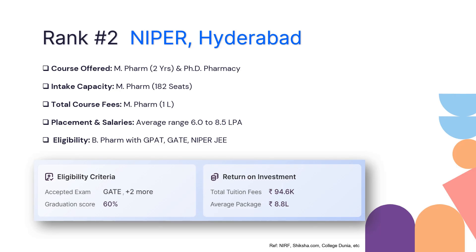At rank 2 is NIPER Hyderabad. NIPER offers only two courses — it does not offer B Pharmacy. It has M Pharmacy for two years and also a PhD in Pharmacy. The intake capacity for M Pharmacy is 182 seats, and there are multiple M Pharmacy streams. The total fee structure for M Pharmacy would be 1 lakh for the entire two years.